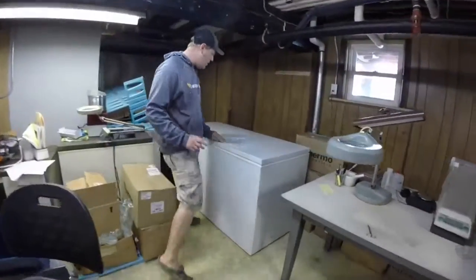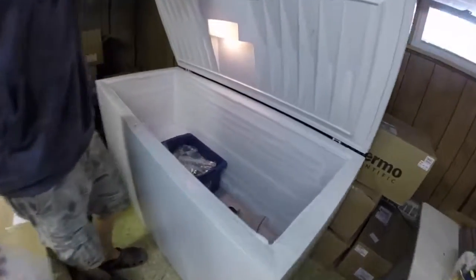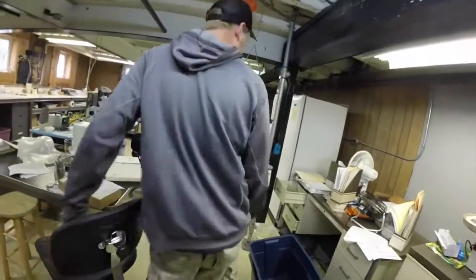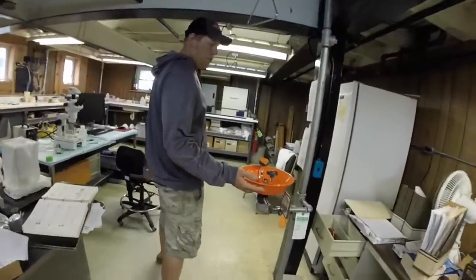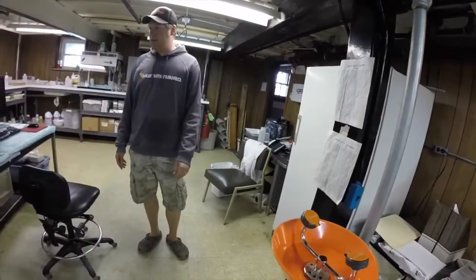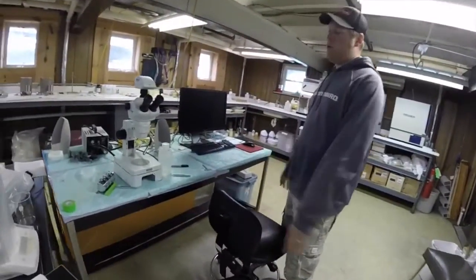We've got freezers here — usually pretty full. We've got some samples in there; that's where we keep the fish I can't get to right away, so sometimes it takes a little time. And a wonderful eyewash station over here — another safety feature we have in the lab, in case I were to get anything in my eyes while I'm down here.